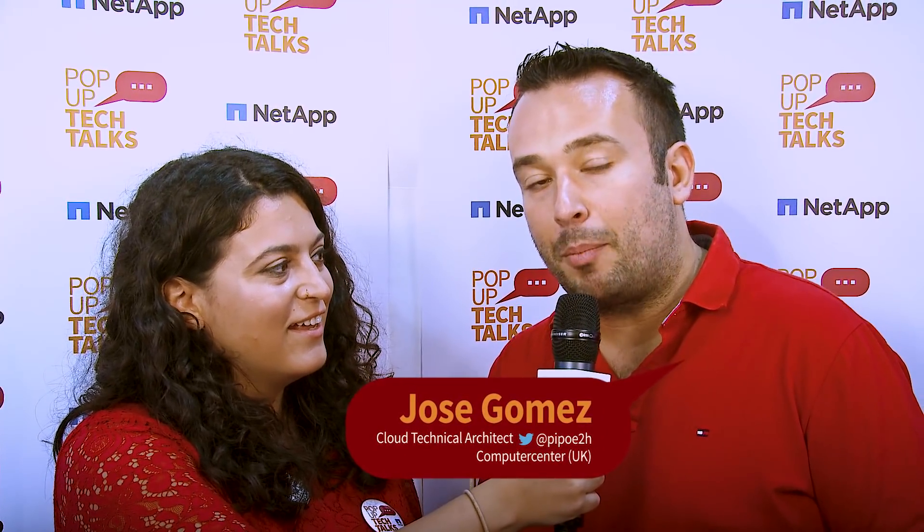Welcome to another episode of PopUp Tech Talk here at VMworld Europe. I have the pleasure to have Jose here with me. Jose, do you mind introducing yourself quickly? I'm Jose Gomez. I'm working in the UK for Computer Center and I'm a cloud technical architect.